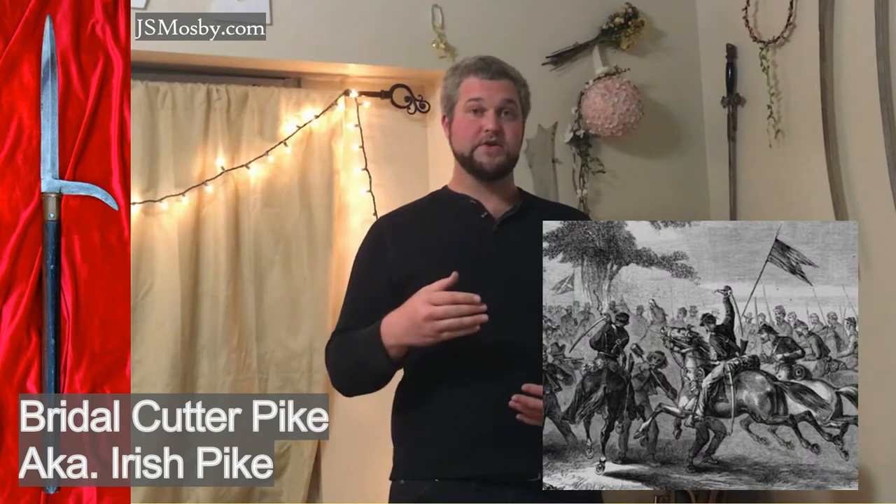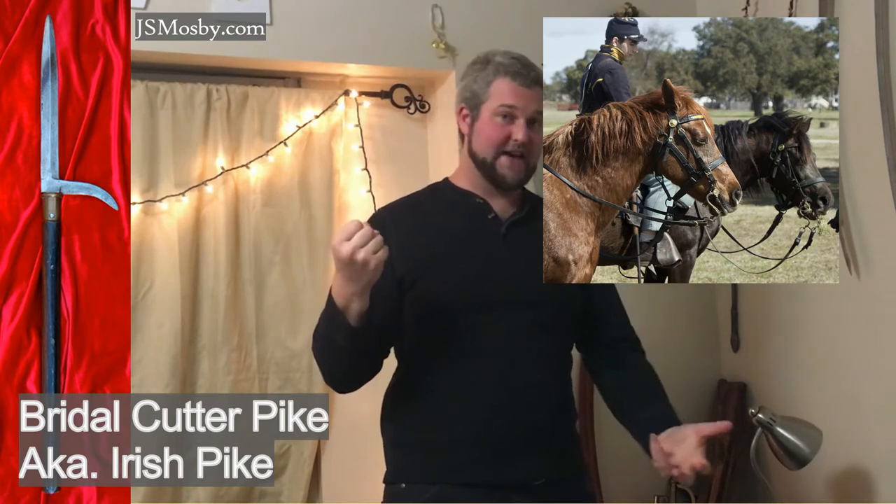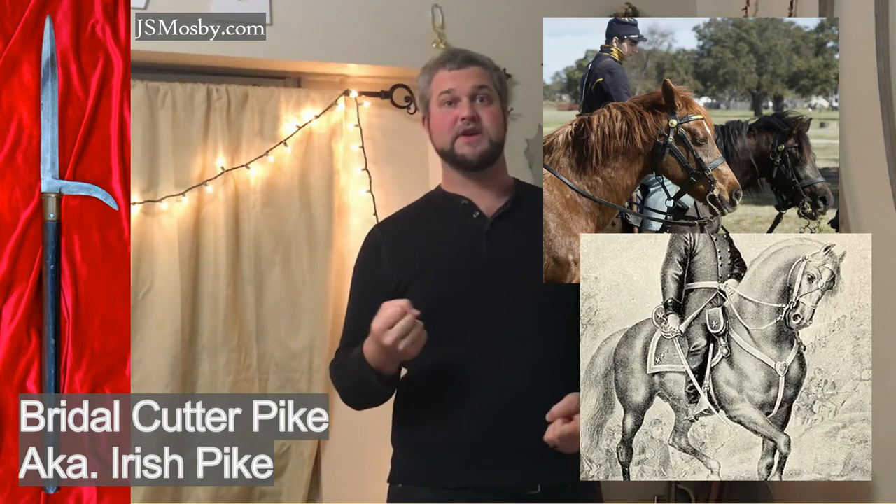The point of the bridal cutter — the sickle part — is exactly what its name implies: to take out or incapacitate a cavalryman. What you would do is take that sickle part and hook it around the bridle, saddle strap, or any other leather part of a horse necessary to keep it in control. Once you snap that saddle strap or break that bridle, that cavalryman is no longer in charge of his animal. Therefore, it is, in theory, a very good anti-cavalry pike.